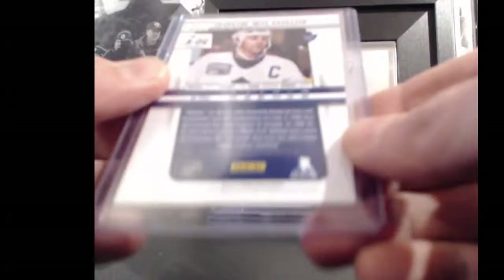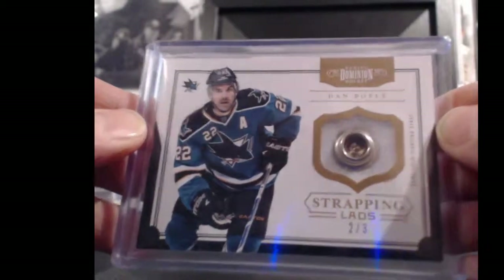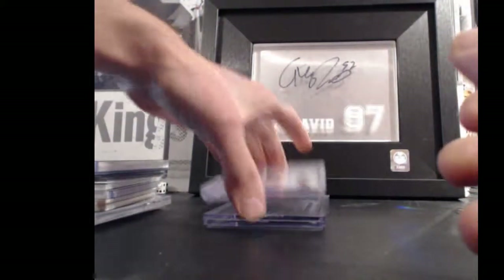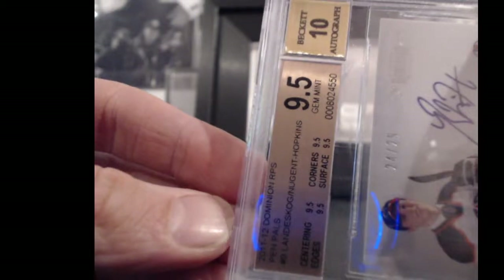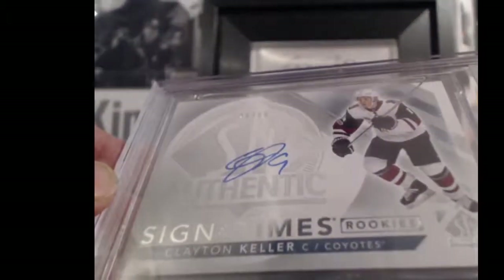There's a Doug Gilmour one-of-one Prism Auto — there's your one-of-one on the back, looks to be in pretty good shape. Dan Boyle, Strapping Lads, Dominion, serial number 2 out of 3. Nugent-Hopkins and Gabriel Landeskog Pen Pals, graded 9.5 from Beckett with a 10 auto, number 24 out of 25. And then a Clayton Keller Sign of the Times, graded 9 from Beckett with a 10 auto.